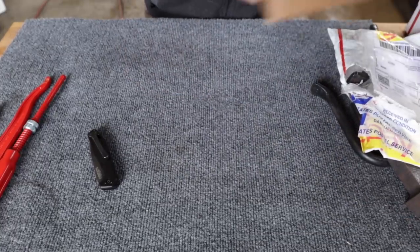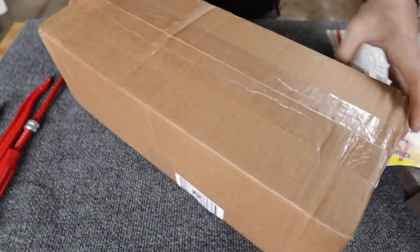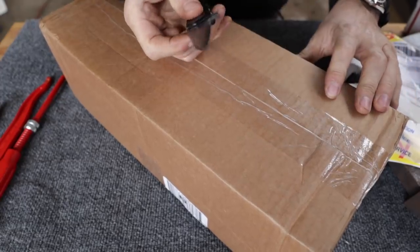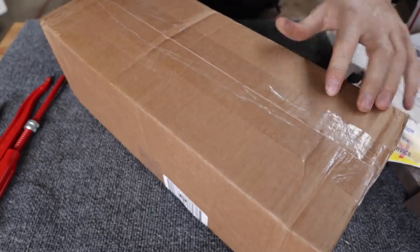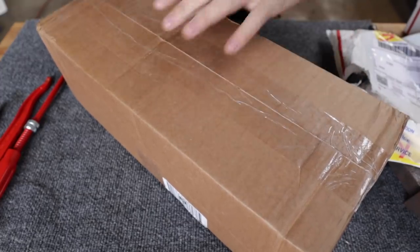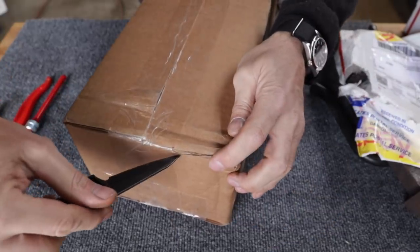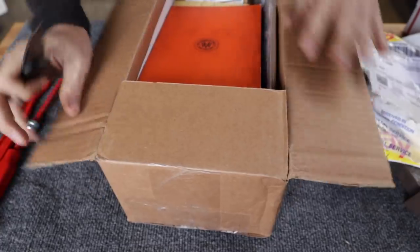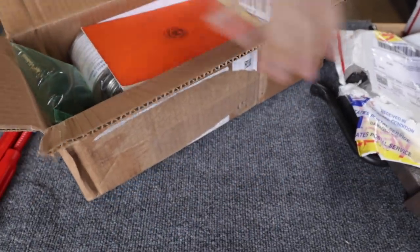So this one here I know is from Ken. I'll open it from the bottom. Oh, that is a sharp, pointy little knife right there. It's so sharp and pointy it almost gives you the willies when you get it out — you wouldn't want to get stabbed with that thing. This is from Ken, and this package has got a whole bunch of stuff in it. This is the gift that keeps on giving.